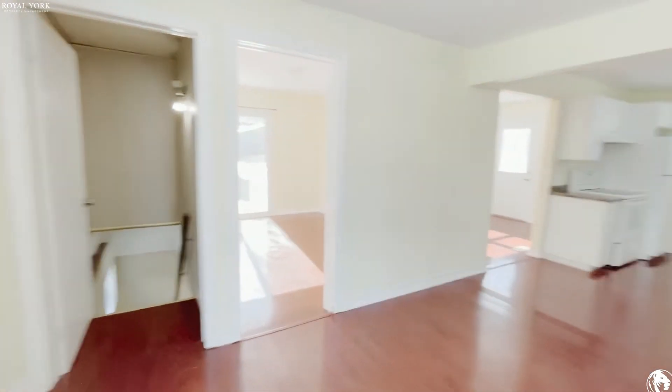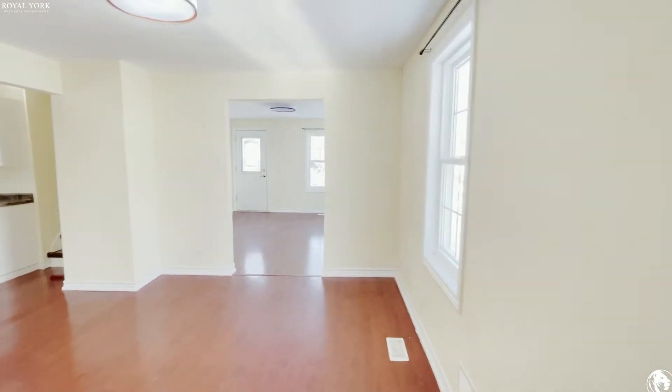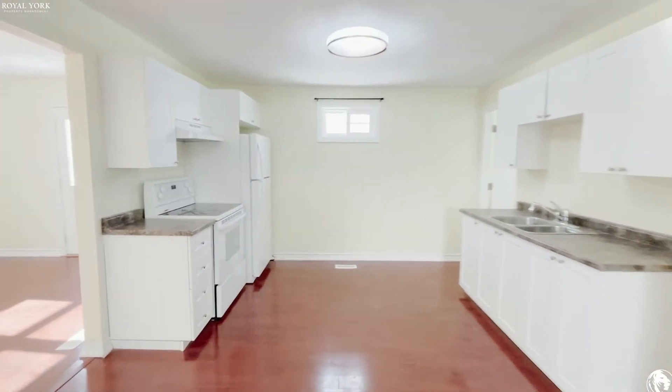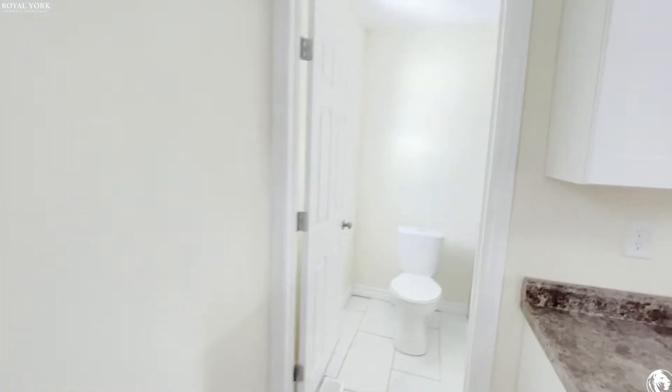Over here it goes down to the basement. Very large dining area, as you can see — so many windows in this home. Very large kitchen with tons of counter and cupboard space.